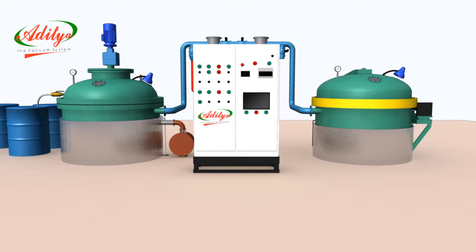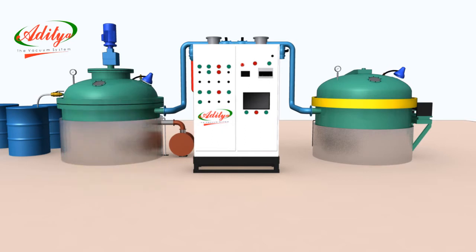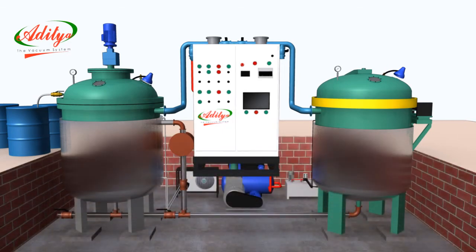The plants required for impregnation are specially designed for all types of varnishes, oils, epoxy resins, wax, and petroleum jelly in electrical motor, transformers and capacitors manufacturing, automobile coil industry and many other sectors. These plants comprise an impregnation chamber,